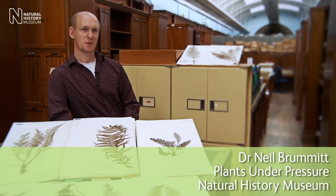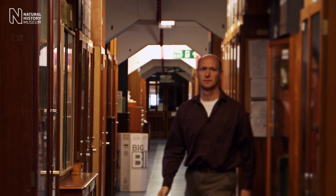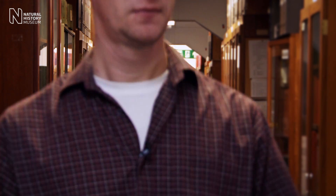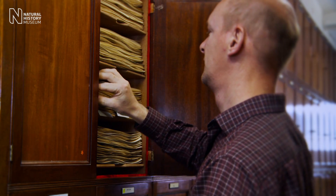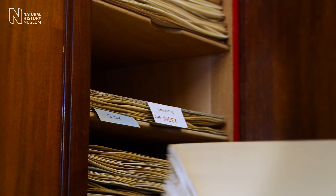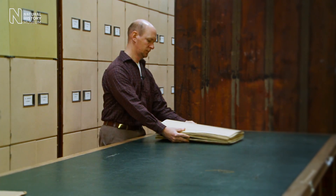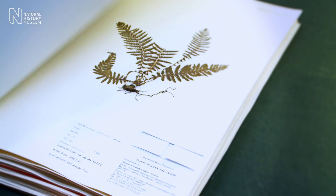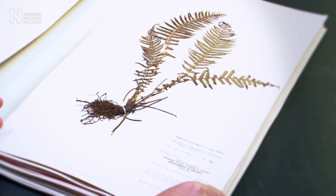The Plants Under Pressure Project is a joint project between the Natural History Museum and the Royal Botanic Gardens, Kew. Both institutions have very extensive historical collections of plant specimens that have been collected from around the world over hundreds of years. We can't possibly assess every single plant species, so we've taken a sample of 1%. We've selected those species at random, but that gives us a representative sample across the world.